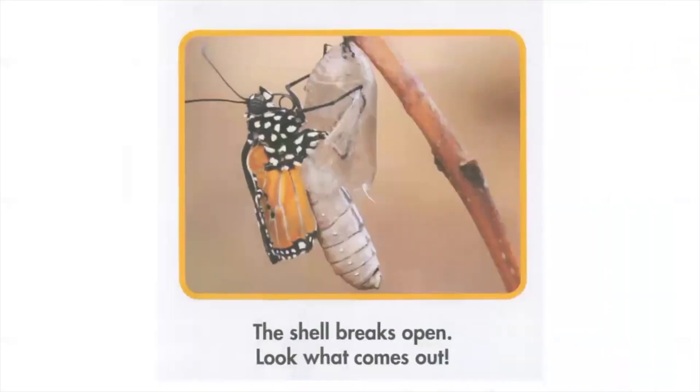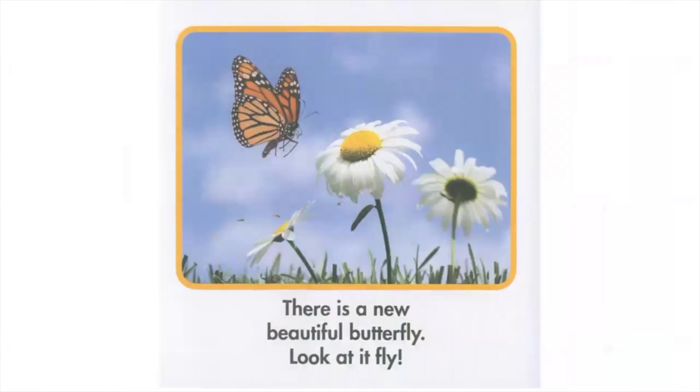The shell breaks open. Look what comes out. There is a new beautiful butterfly. Look at it fly.